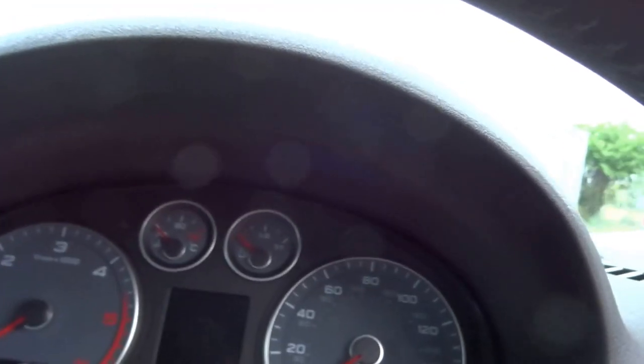There's plenty of legroom in the back, three seats, and isofix mounts as well. 87,000 miles on the clock.